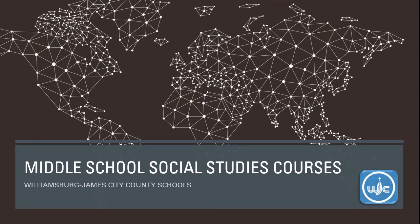Hi, and thanks for checking out the courses for middle school social studies offered by Williamsburg-James City County Schools.